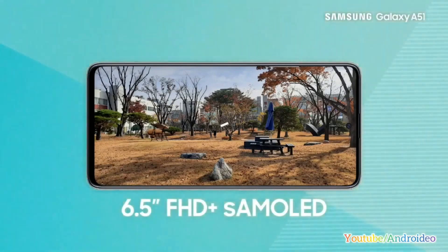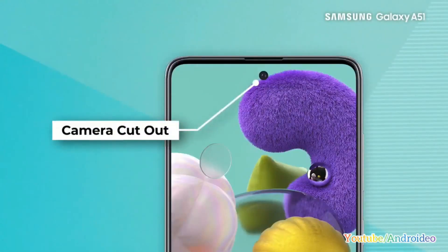The next smartphone is the Samsung Galaxy A51. It has a 6.5-inch Super AMOLED display and is powered by the Exynos 9611 processor.